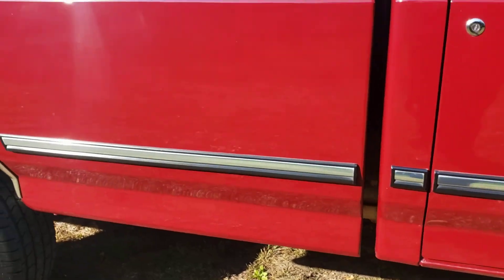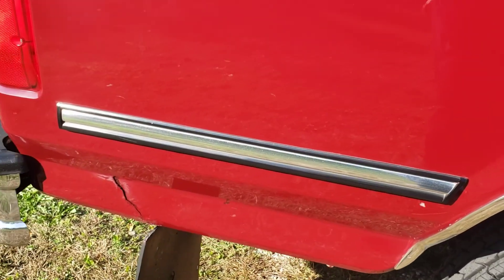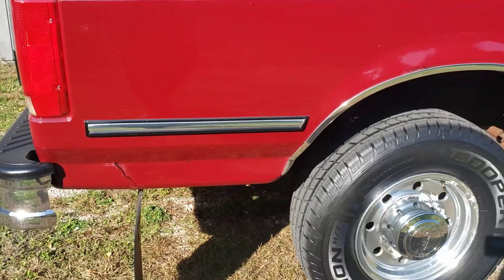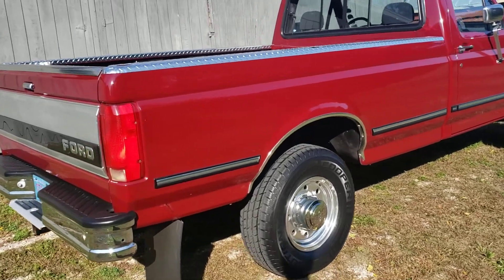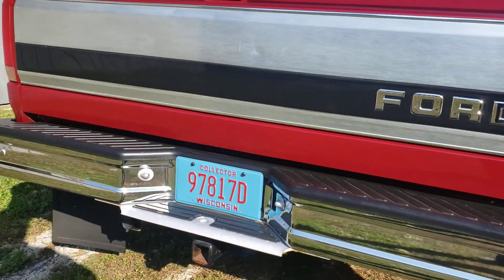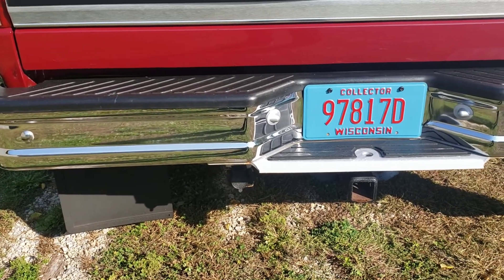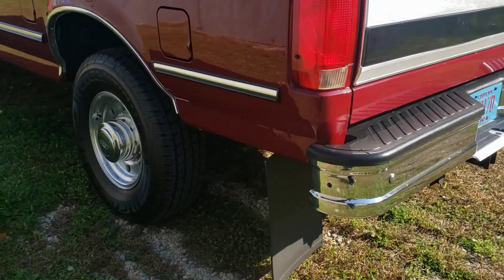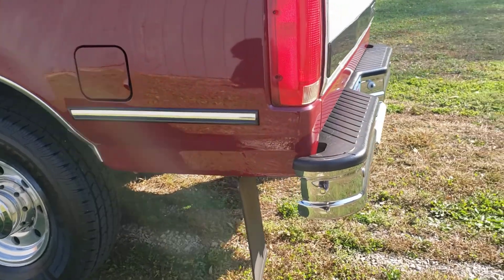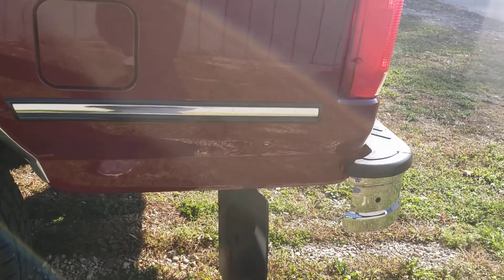The undercarriage is really nice, especially for a Wisconsin vehicle, but we do have some spots just starting. Nothing that I feel like really detracts from the truck, but it should be noted. As we walk around, note that the bumpers show really nicely — great reflectivity. The hitch and seven-pin connector along with a brake controller have not been tested, so I'll leave it up to the new owner to make sure the hitch is bolted down securely and the wiring is set up the way you want it.